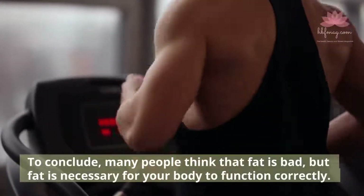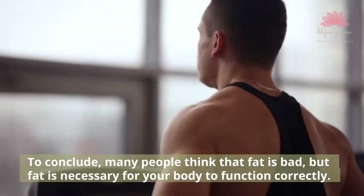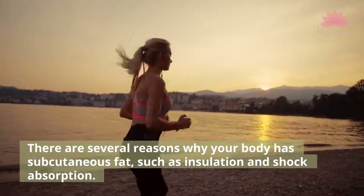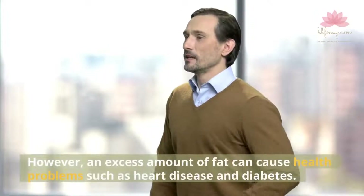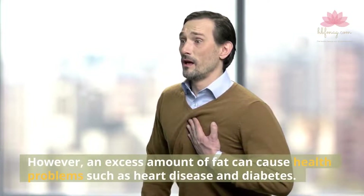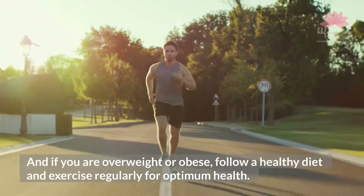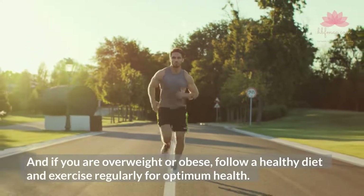To conclude, many people think that fat is bad, but fat is necessary for your body to function correctly. There are several reasons why your body has subcutaneous fat, such as insulation and shock absorption. However, an excess amount of fat can cause health problems such as heart disease and diabetes. When in doubt, it's best to talk to a doctor. And if you are overweight or obese, follow a healthy diet and exercise regularly for optimum health.